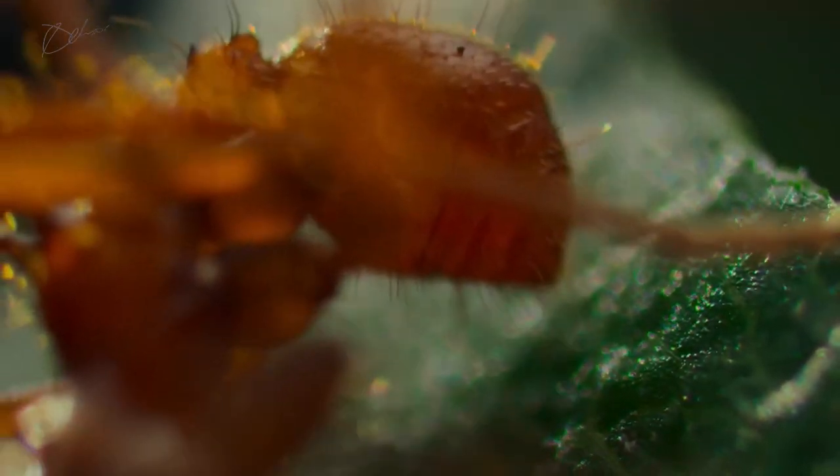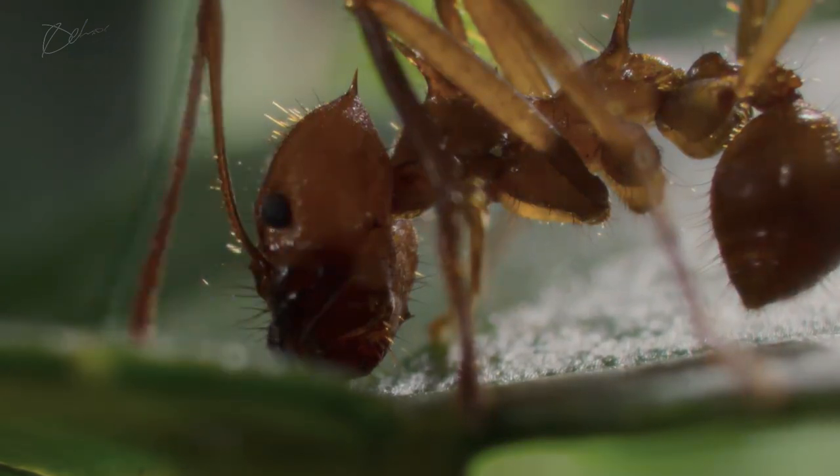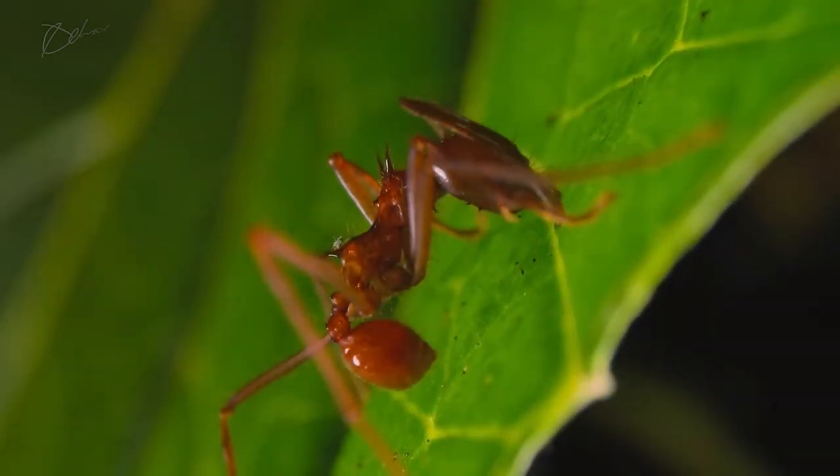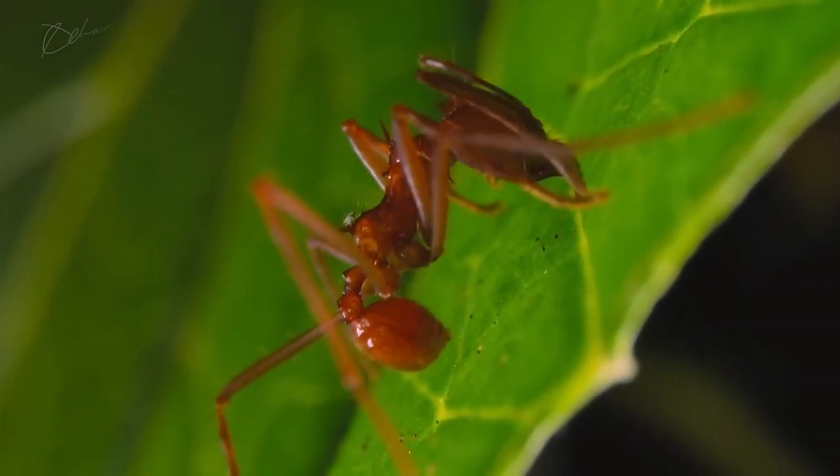Close-up views show the ants' powerful jaw muscles at work. On the forest floor, the ants navigate through soil and twigs. They carry their precious leaves, undeterred by the challenges ahead.